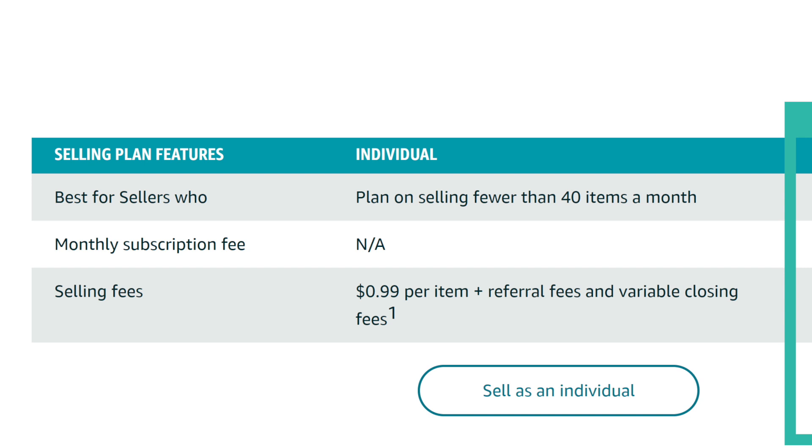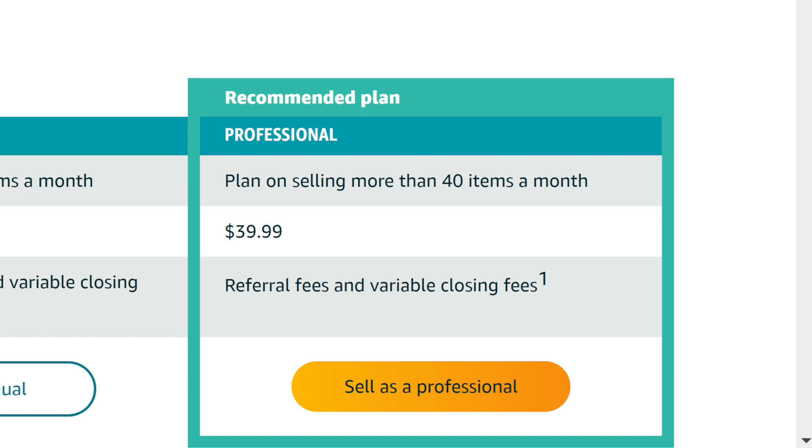With the free option, you don't have to pay them anything every month, but you do pay them every time you make a sale, and that's $0.99 per sale. With the professional account that costs $39.99, you don't pay an individual fee every time you make a sale. So if you do the math, if you're going to sell more than 40 orders a month, it makes sense to go ahead and get the professional account.